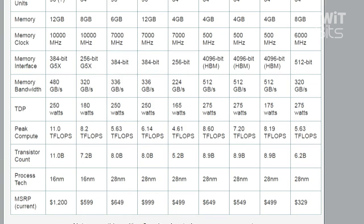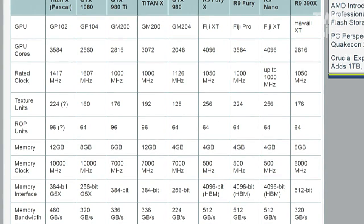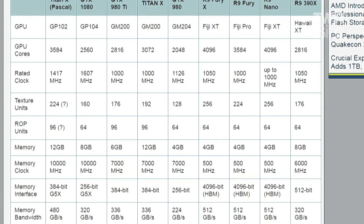And 1,000 fewer CUDA cores. 1417 megahertz clock speed, 224 texture units, 12 gigabytes of memory. This card is a beast — 480 gigabytes per second of memory bandwidth.